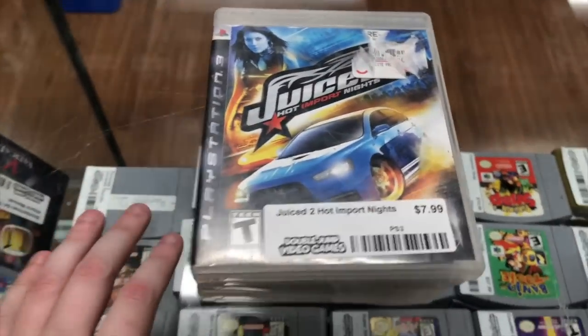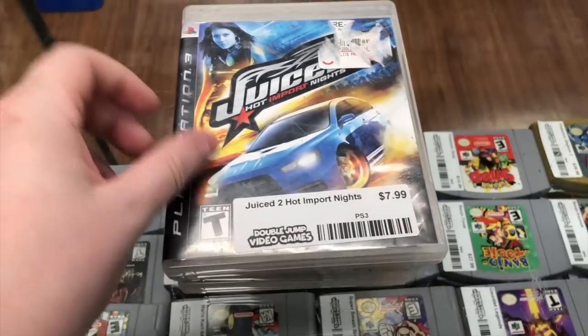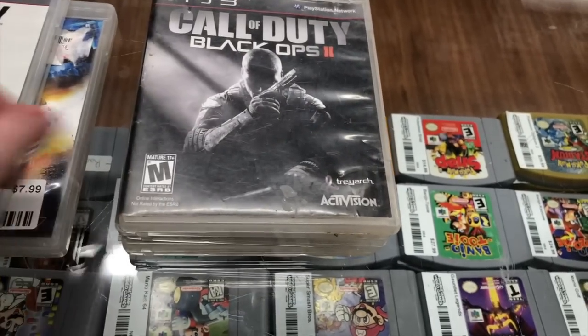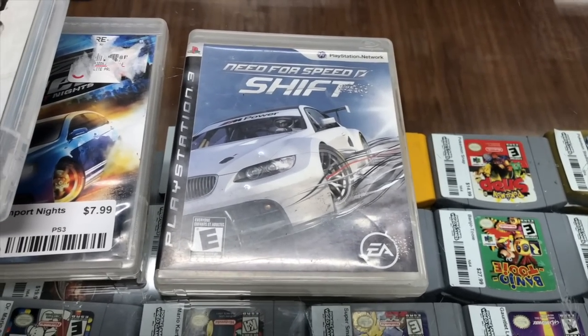Got a small PS3 trade - a couple of these have our price tags on them because the guy bought them here, beat them, and brought them back. We have Juiced 2, Call of Duty Advanced Warfare, Call of Duty Black Ops 2, Test Drive Unlimited 2, and Need for Speed Shift.